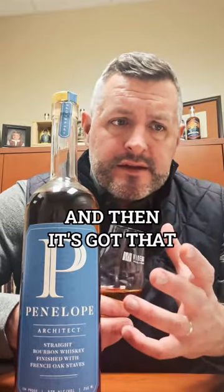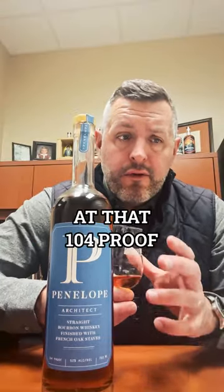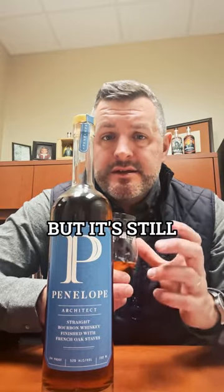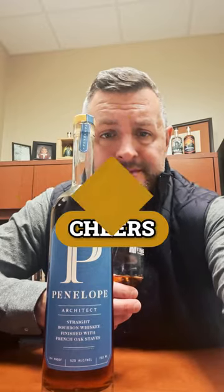It's got that cinnamon, and then it's got that oak that's still pretty powerful at 104 proof that just kind of ties everything together. It's a big whiskey but it's still very drinkable. Cheers!